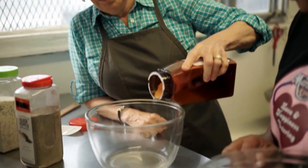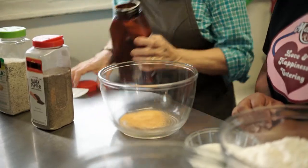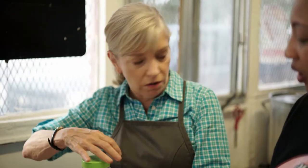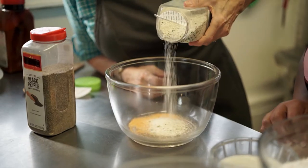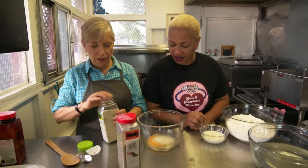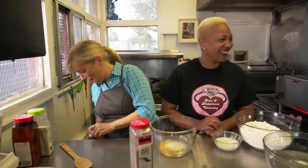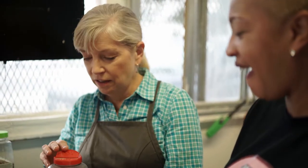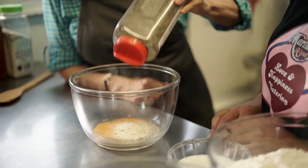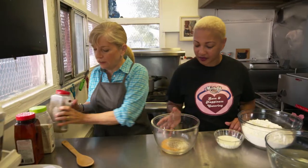They add the spices one by one — garlic salt, pepper — with the host calling out 'when' to stop each pour. There's some heat in this from the pepper, just a little bit. After stirring up the spice mix, we now have our blend ready.